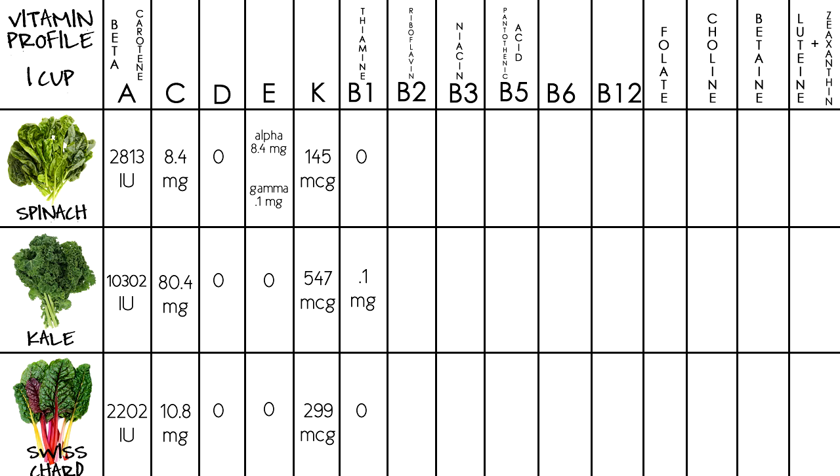For vitamin B1, thiamine, spinach has zero, kale has 0.1 milligrams, and Swiss chard has zero. For vitamin B2, riboflavin, spinach has 0.1 milligrams, kale 0.1 milligrams, and Swiss chard has a value of zero. For vitamin B3, niacin, spinach has 0.2 milligrams, kale 0.7, and Swiss chard at 0.1.